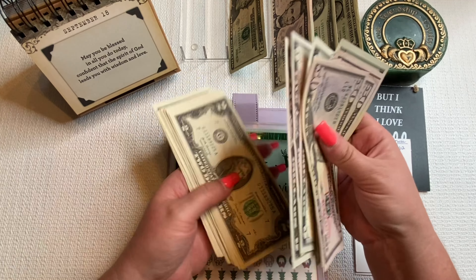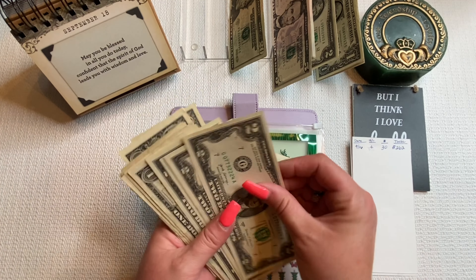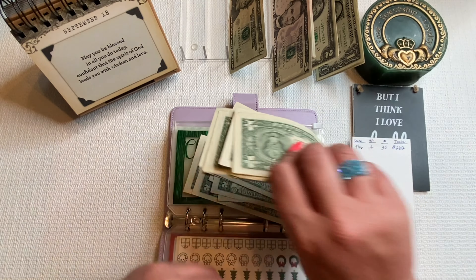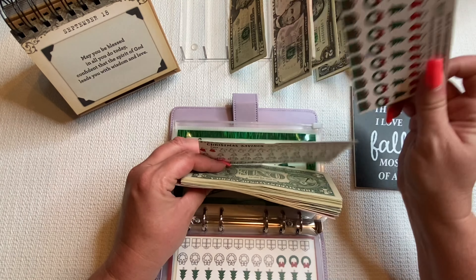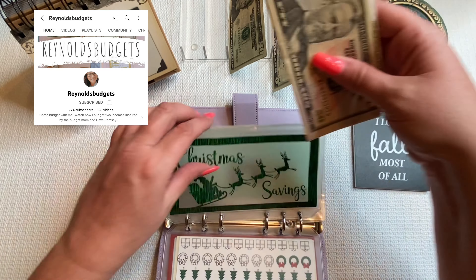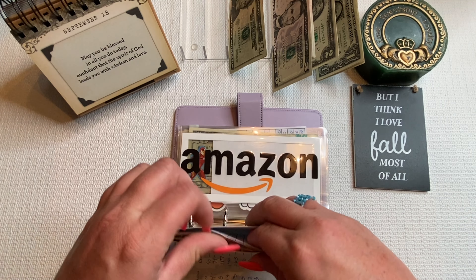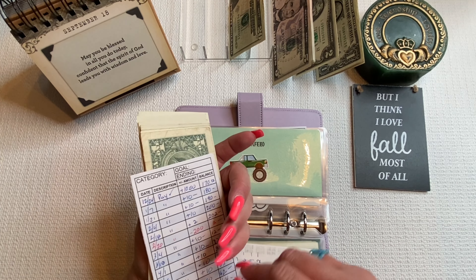My Christmas cash gifts envelope — for adult family like my nephew — is getting $30, bringing it to $262. The twos and fives are so new they're all sticking together, but we have $262 confirmed.